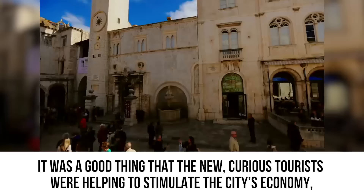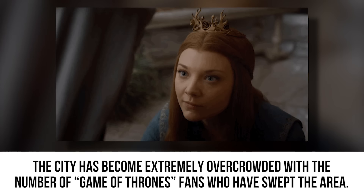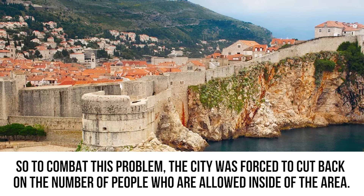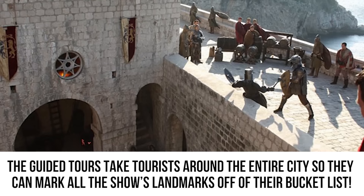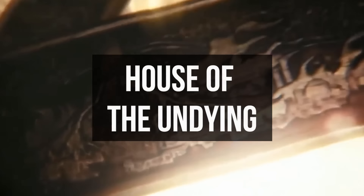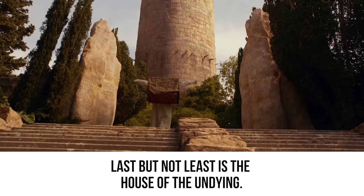The new curious tourists helped stimulate the city's economy, but it turned into a major problem as well. The city became extremely overcrowded with Game of Thrones fans sweeping the area. To combat this, the city was forced to cut back on visitors — just 4,000 per day are permitted inside Dubrovnik. But the lucky few are in for a treat, as guided tours take tourists around the entire city so they can mark all of the show's landmarks off their bucket list.